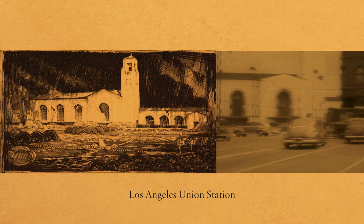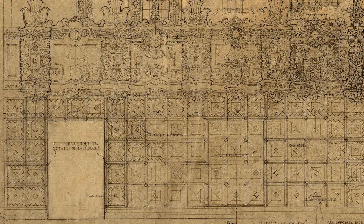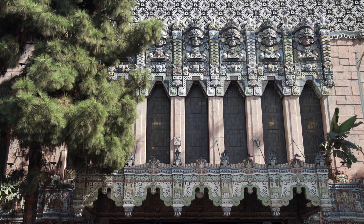The core of our architecture collection documents the period between the 1920s to the 1940s, when Los Angeles's population tripled. Themed buildings like the Mayan Theater were very, very popular.